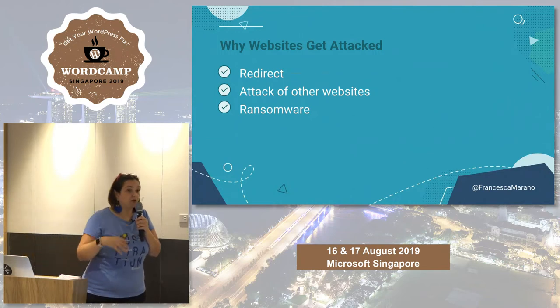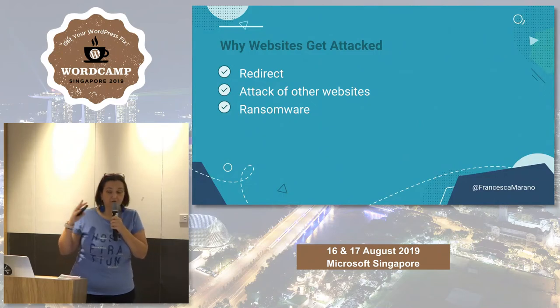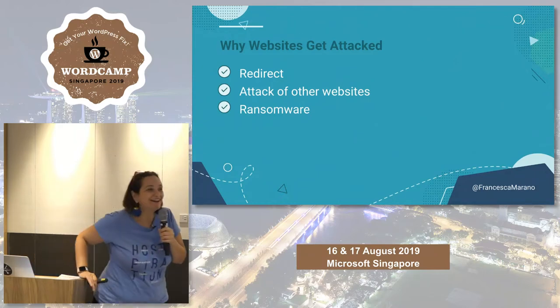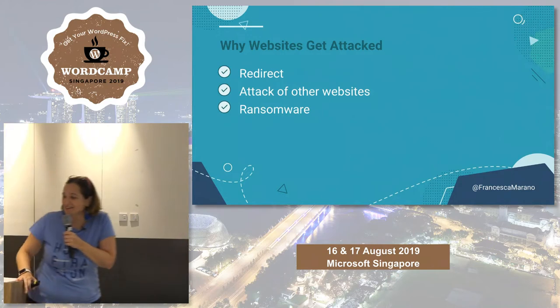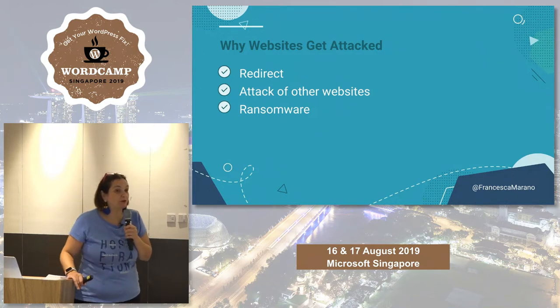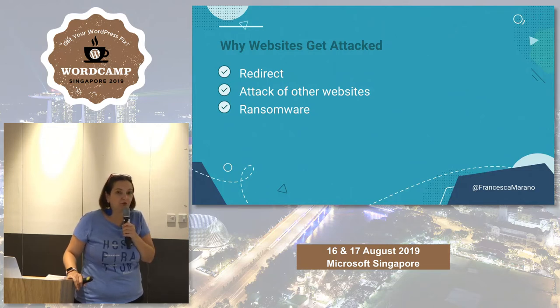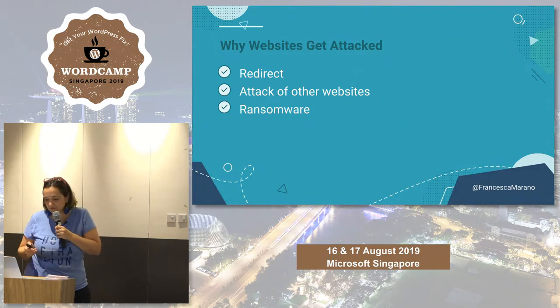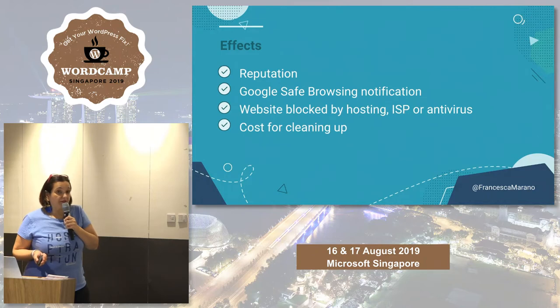They can also redirect links. Since linking is still an important SEO feature, they might link from your website to theirs — your website is still whitelisted and they increase their indexing in Google. They could use your website as part of a botnet. And there's also ransomware — digital ransom — which is very popular. Even on Instagram, if you have an account with a lot of followers, it's very common to receive an email saying 'I've got your account, give me 5,000 euros.'